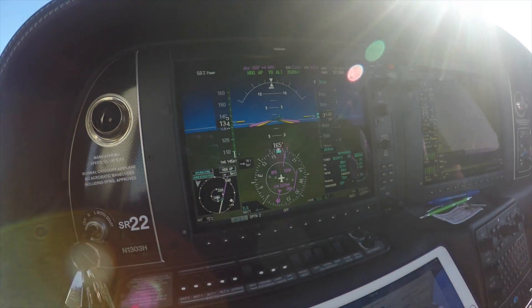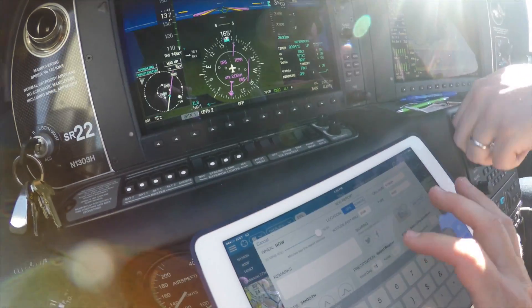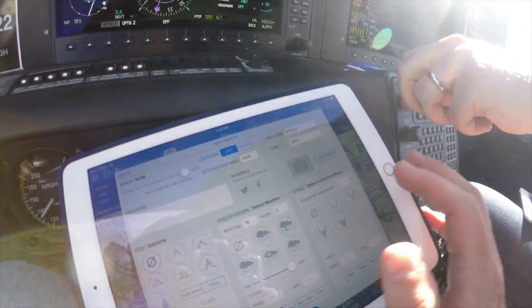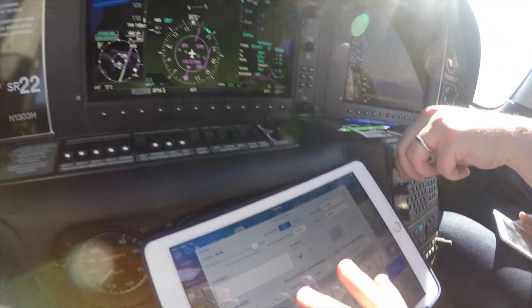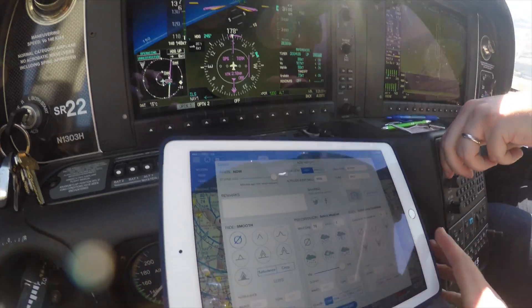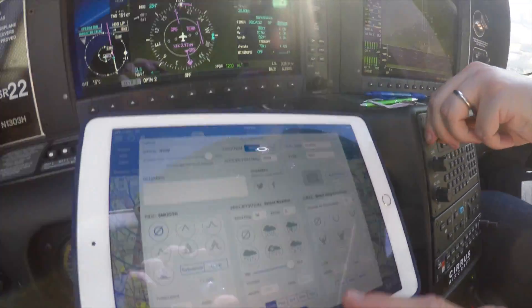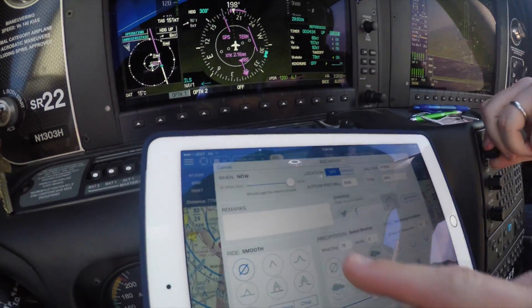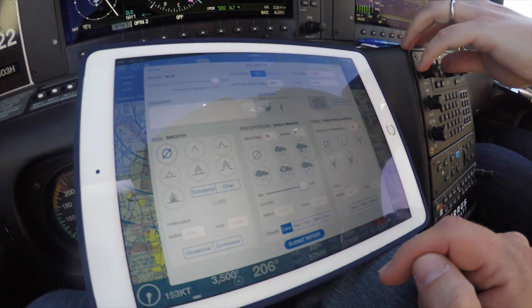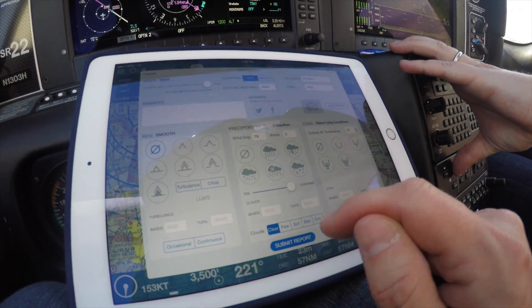Winds are 78 degrees at 5 knots. The outside air temperature is 15, so we'll go ahead and put that in. We want to make sure everything looks correct — we have smooth and GPS location. The wind is 78 degrees at 5 knots, 15 degrees on the temperature, and clear skies. Visibility is unlimited, so we'll move the slider over to unlimited.